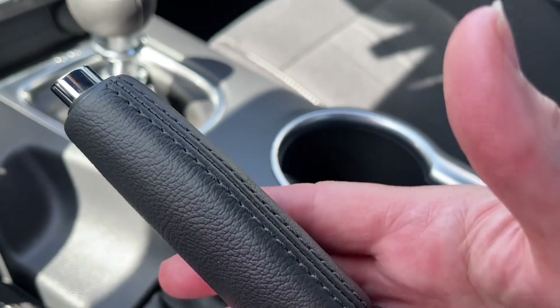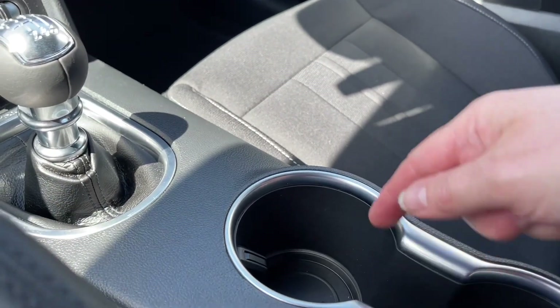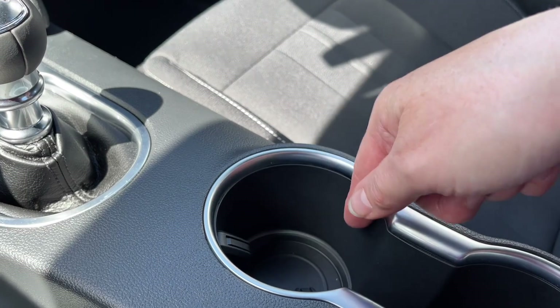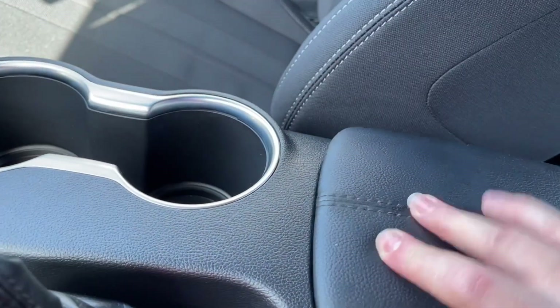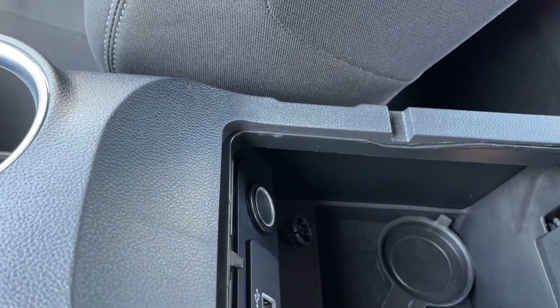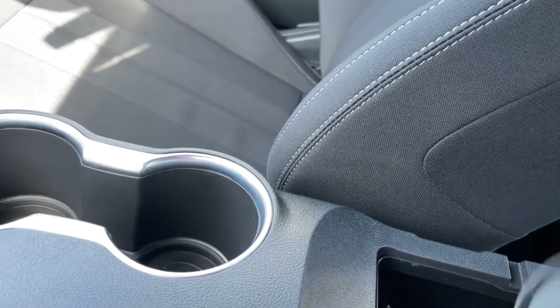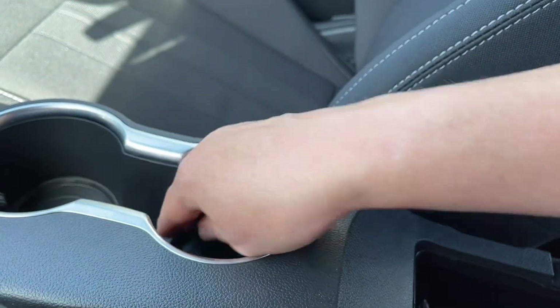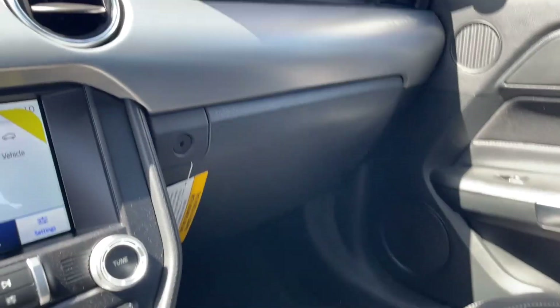There's a USB outlet and 12-volt socket, six-speed manual transmission, and an electronic parking brake. You have a couple of cup holders, and down at the bottom there's ambient lighting that actually lights up. The armrest opens up and inside has a USB port, a 12-volt outlet, and plenty of room for storage. The cup holder inserts can be removed and put back in.